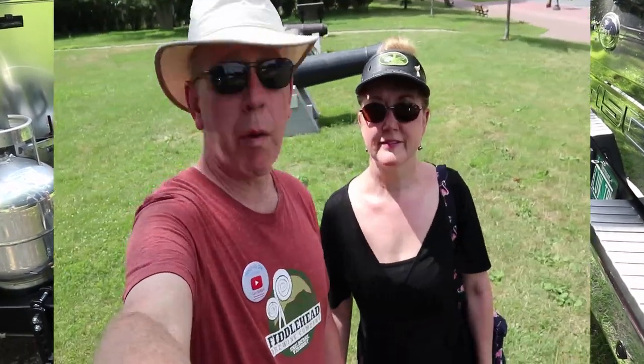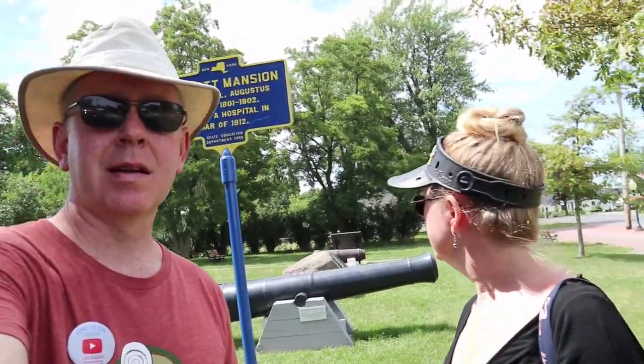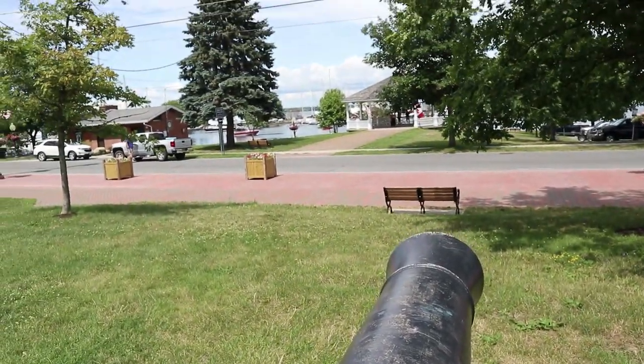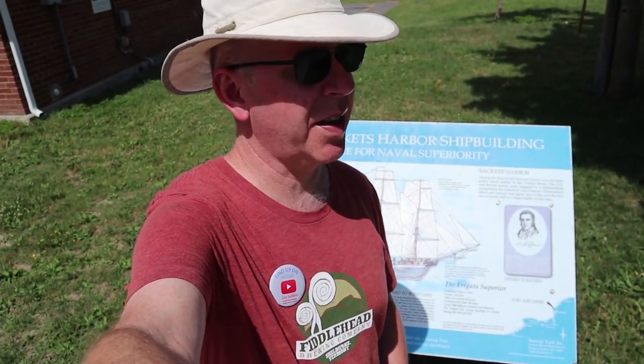We just finished uploading episode 87 at a Starbucks, and we're here at Sackett's Harbor, New York. Behind me you can see the cannons — the Sackett Mansion carronade cannon. I guess some type of battle happened here during the War of 1812. We're going to explore some more and then have lunch at the 1812 Brewing Company. It's a cool little harbor — you can see some Coasties out there.